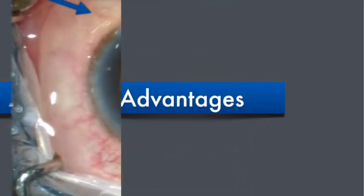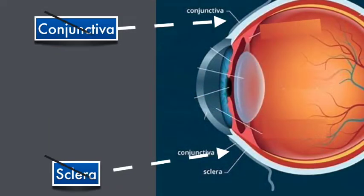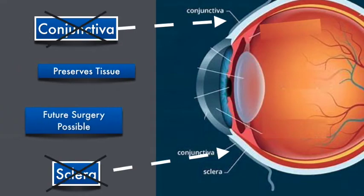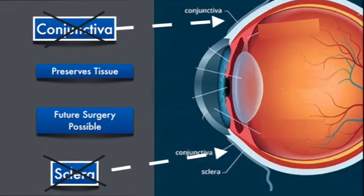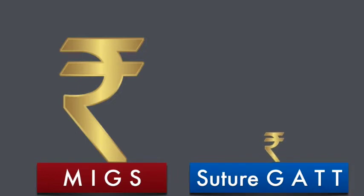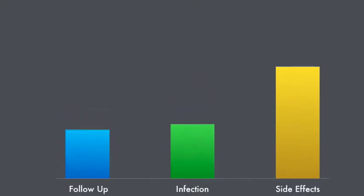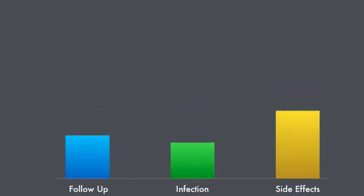There are a number of advantages to the GATT procedure. First, it does not require incisions in the conjunctiva or the sclera, preserving these tissues if future surgery is needed. While MIGs can be extremely expensive, Suture GATT is done at a fraction of the cost. Additionally, GATT allows for reduced follow-up requirements, reduces the long-term risk of infection, and has a lower side effect profile than most invasive procedures.